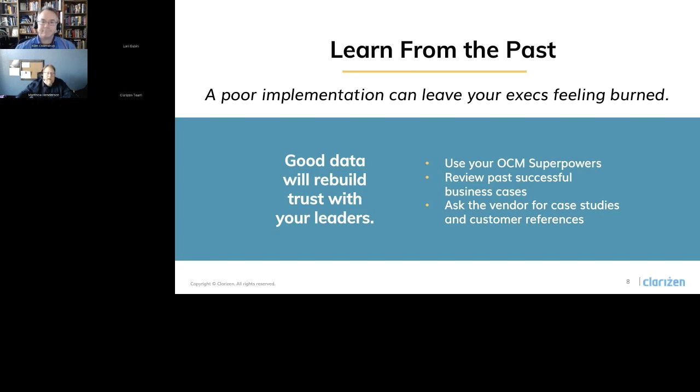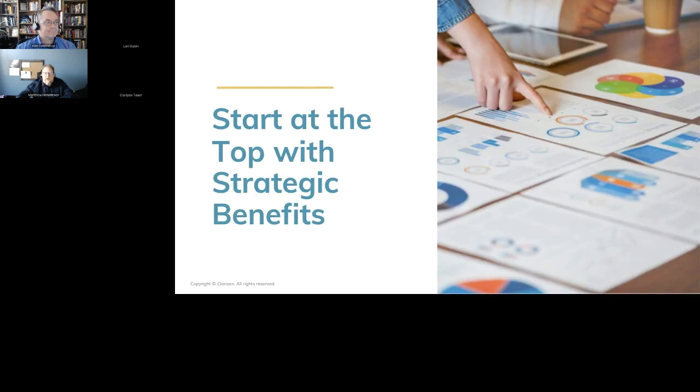As you start to investigate how PPM or Clarizen can benefit your organization, the best place to start is the top — looking at the strategic benefits that PPM can provide. We're going to go into detail on four key strategic benefits: first, project alignment to strategy; organizational agility; resource alignment; and automation and simplification.